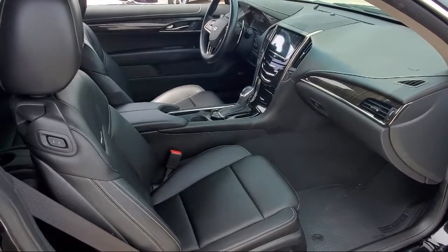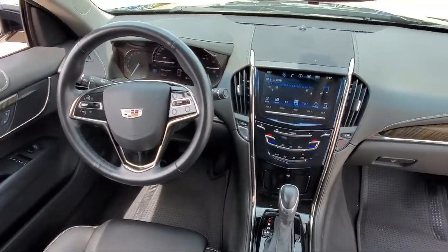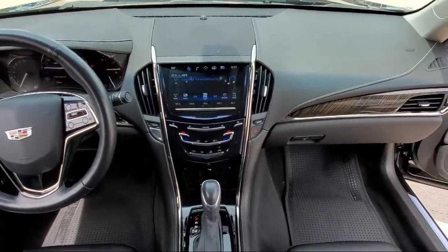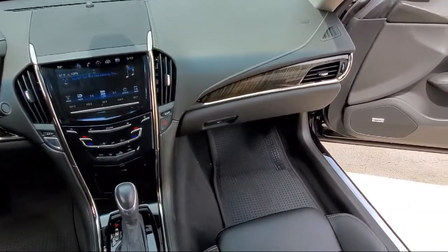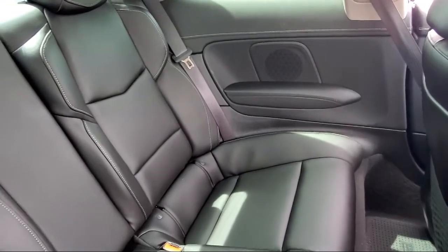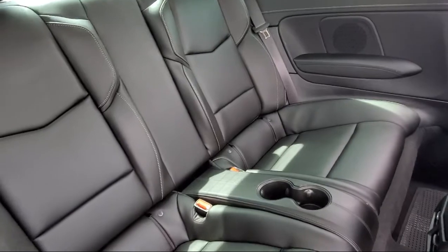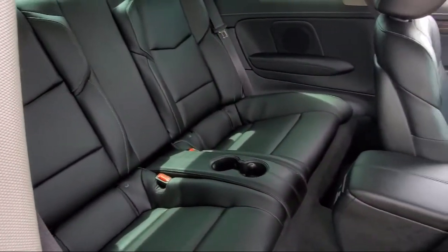Our team is fully factory certified on Alfa Romeo, and we pride ourselves on providing exceptional service and fantastic cars in a family-friendly atmosphere. We have the right inventory at the right price to help fit your needs, so you're sure to find the right vehicle here at Alfa Romeo of Fort Worth. Give us a call or stop by today.